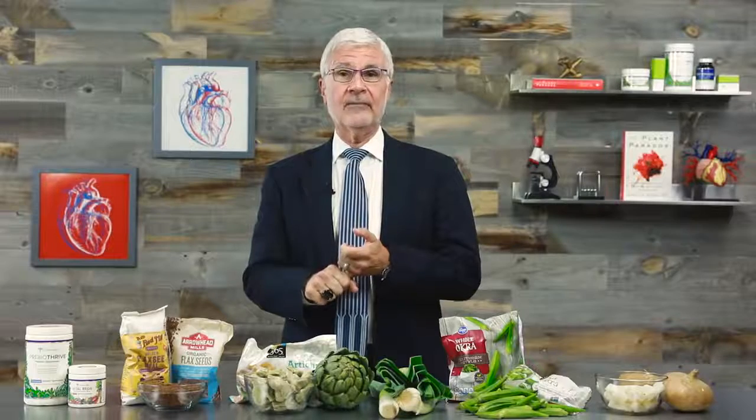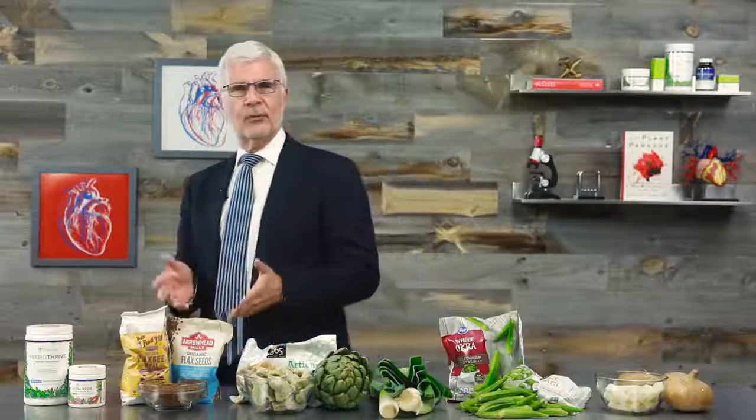Along with leaky gut, prebiotics are connected to improved nutrient absorption, more comfortable and smoother digestion, improved triglyceride levels and cholesterol levels, and they've even been linked to more efficient weight loss. But how can you make sure you're getting enough prebiotics, and where can you find them?